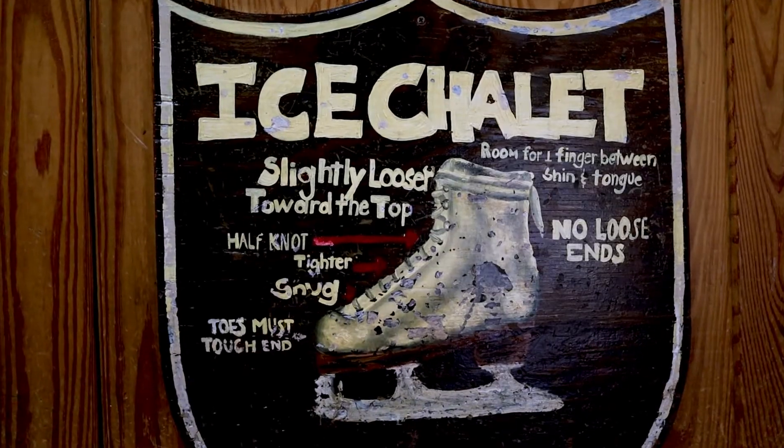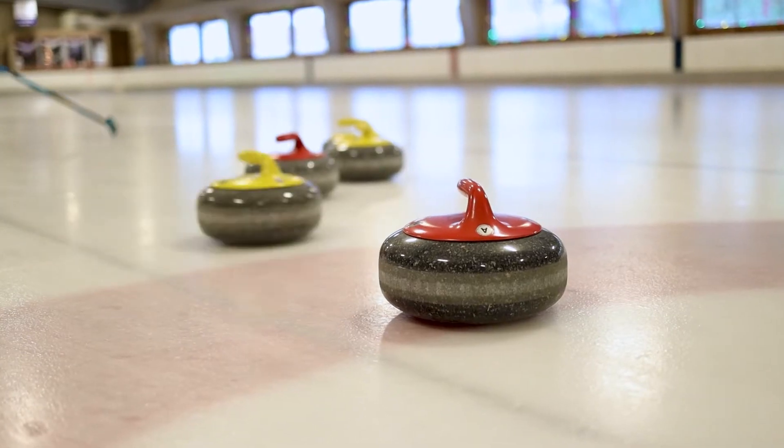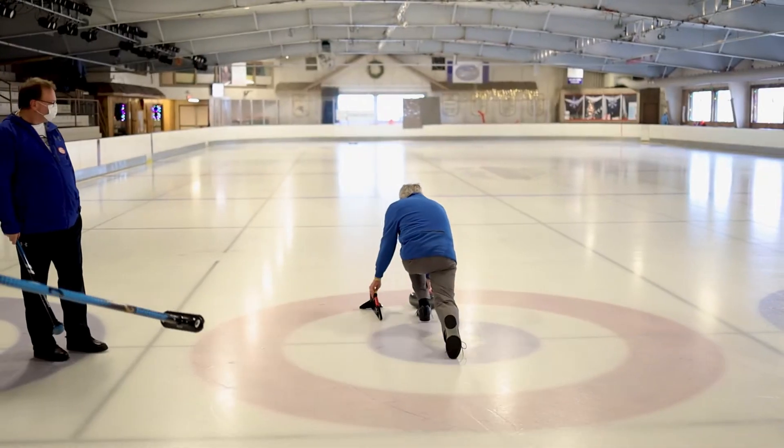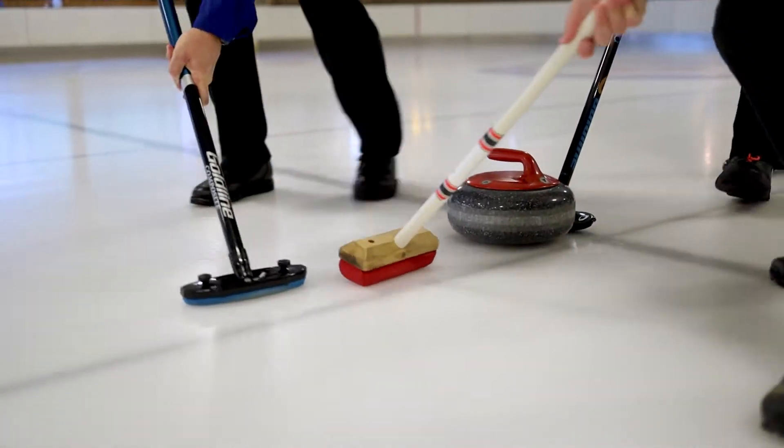Welcome to the Ice Chalet, home of the Great Smoky Mountains Curling Club. That's right, even down south, we've got guys and gals trying their hands and brushes at this fun and challenging sport.